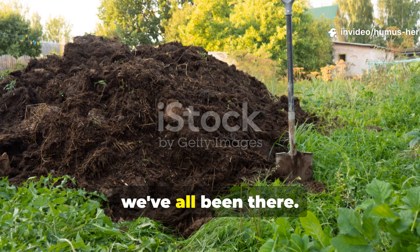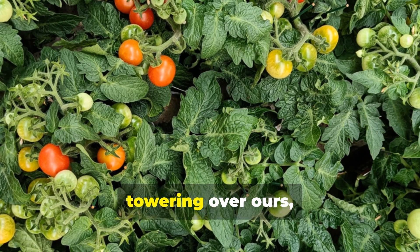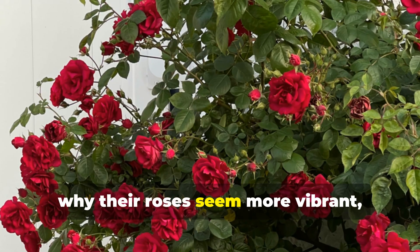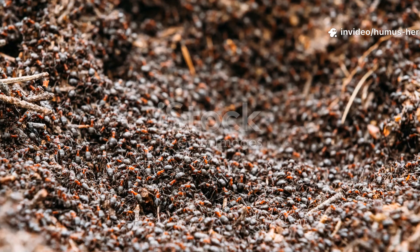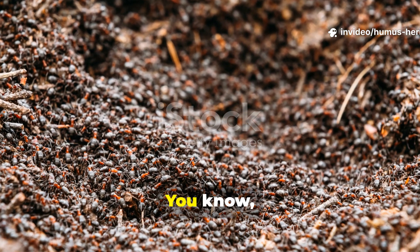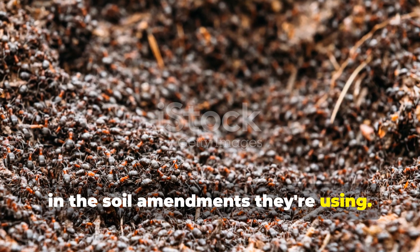Fellow gardeners, we've all been there — standing in our gardens wondering why our neighbors' tomatoes are towering over ours, why their roses seem more vibrant, why their soil looks so much richer and darker. The secret often lies beneath the surface in the soil amendments they're using.